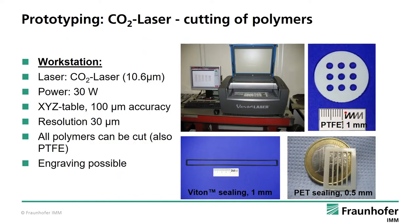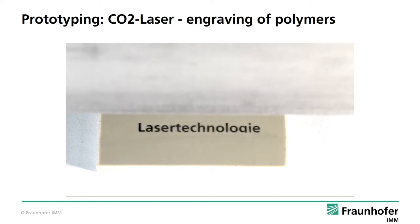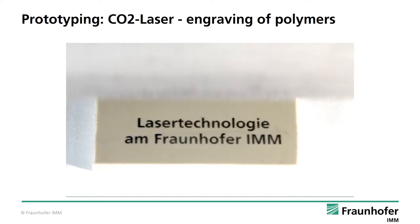Another flexible rapid prototyping method is laser cutting or laser ablation. We have a small CO2 laser system here at IMM with a wavelength of 10.6 micrometers for engraving and cutting polymers, for example teflon seals. This video shows how fast the laser engraving process in plastics can be using a CO2 laser system. Shown here is a plastic piece which is marked with the Fraunhofer IMM logo.